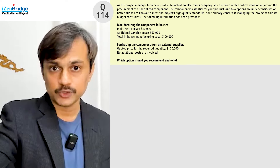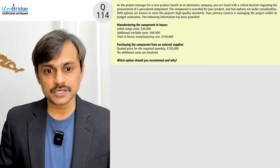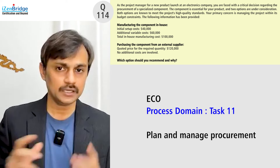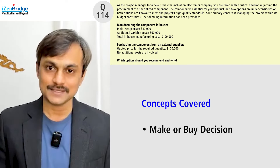You can expect this kind of question where you need to perform a small make-or-buy analysis. This question is mapped to Task 11 — plan and manage procurement — in the exam content outline, and the specific topic is the make-or-buy decision.